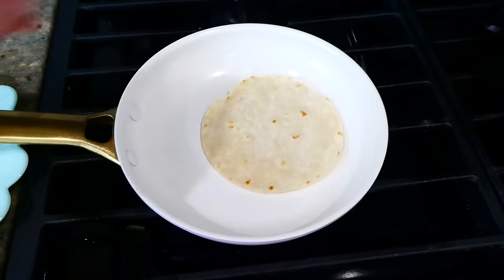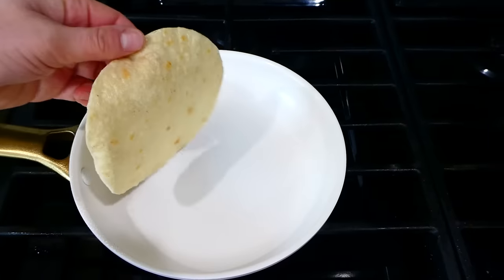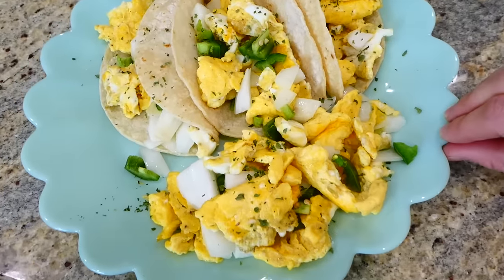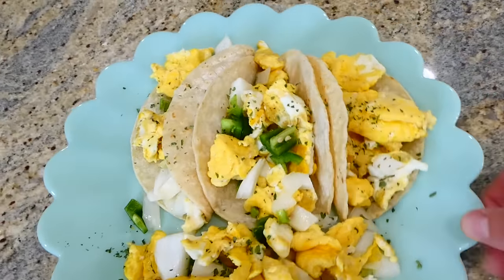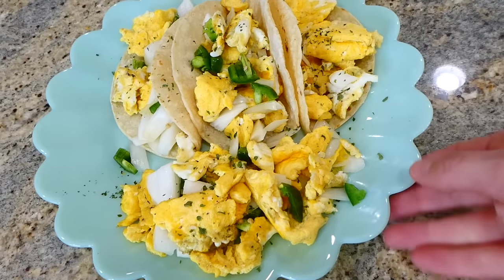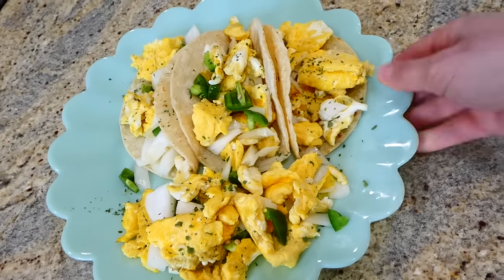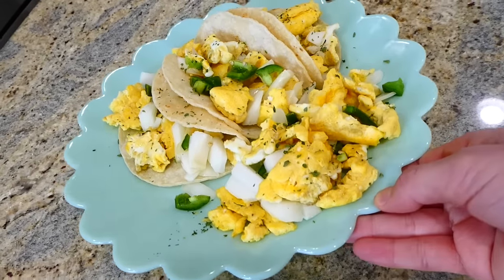I'm cooking up some of the corn tortillas — I'm doing three today for lunch, just crisping them up on my stove because I like them way better like that. I sprinkled the finished plate with a little bit of parsley, and I did season the eggs with some salt and pepper while they were cooking. This is a ton of food — the three tortillas and the leftover egg. This is such a great budget-friendly high-protein option with vegetables that will leave you full for hours.